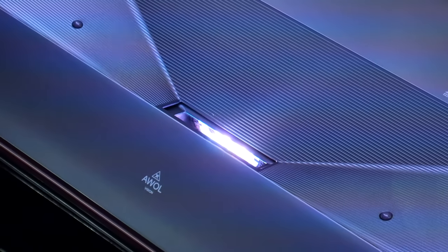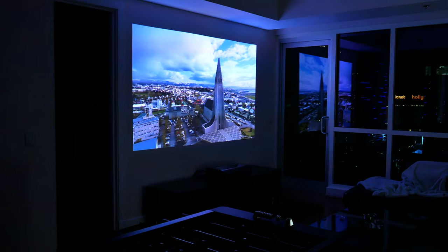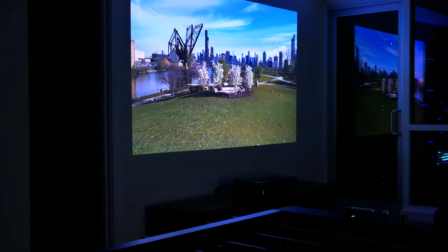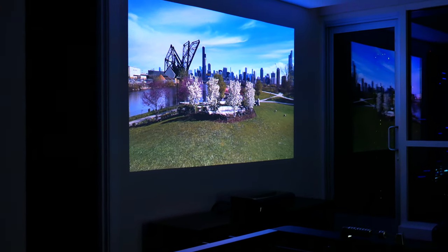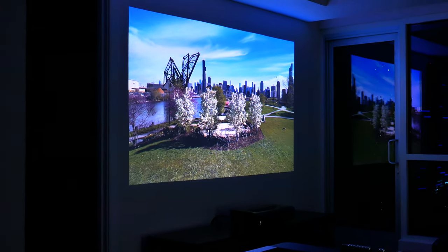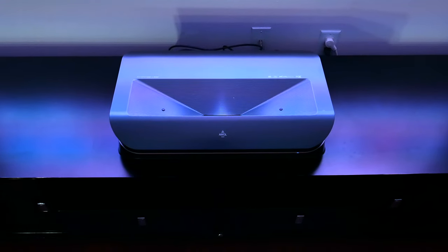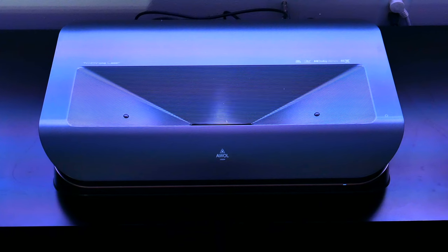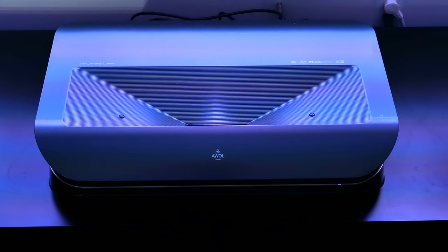That's the AWOL Vision LTV 3500 — one of the craziest UST projectors I've tried yet. Truly an ultimate viewing experience to say the least. Let me know what you guys think in the comments down below — I'd love to hear your thoughts. Hopefully you enjoyed this video. Be sure to follow Tech Daily on Twitter and subscribe to the Tech Daily YouTube channel if you haven't already. I'll see you guys later.